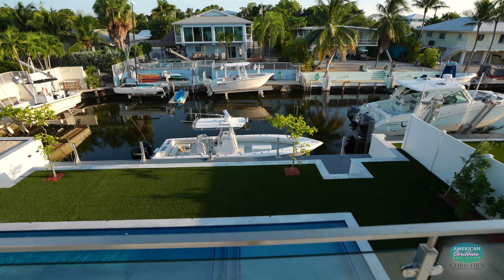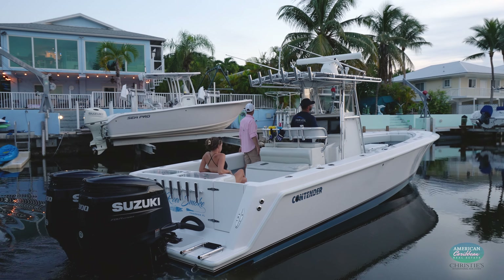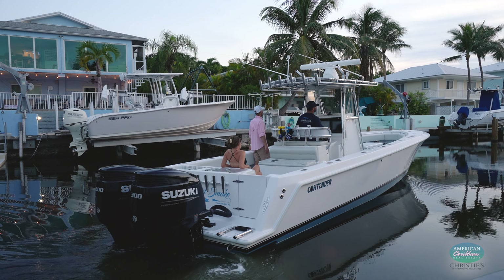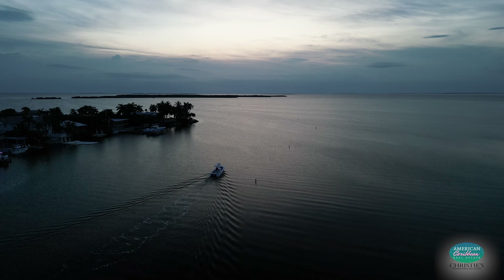For more information on this incredible listing or any other home in the Florida Keys, my name is Carlos Lorenzo with American Caribbean Real Estate, an affiliate of Christie's International Real Estate. My phone number is 786-251-4823.